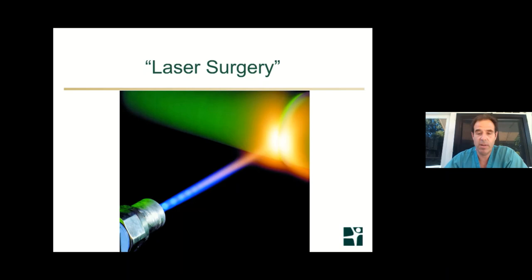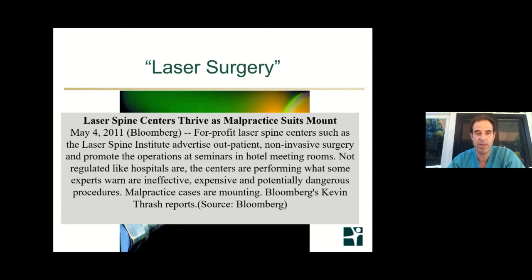Laser spine surgery — the Laser Spine Institute is bankrupt and out of business in Florida. Lasers will burn if shined on a patient's back, so you need to do the same surgery everyone else does and then wand the laser around just to say you used it for a very trivial portion of the case. There have been many malpractice suits and debunking of laser spine surgery. Lasers have been around since the 1960s and I find them not useful for spine surgery.